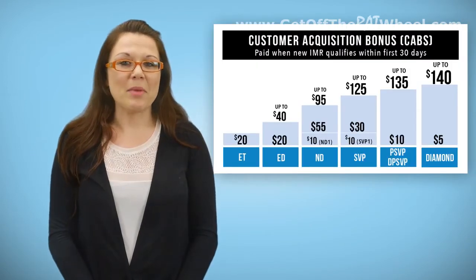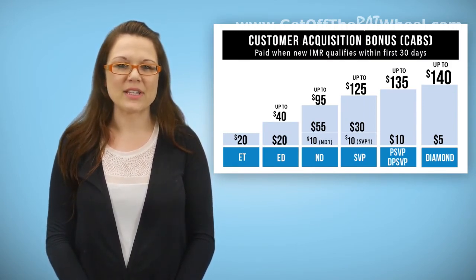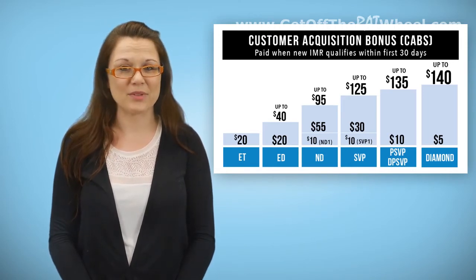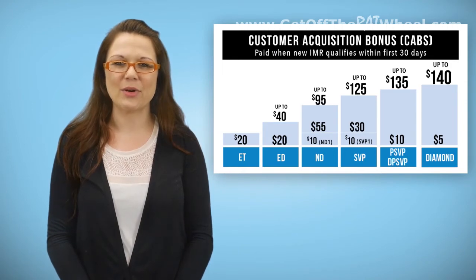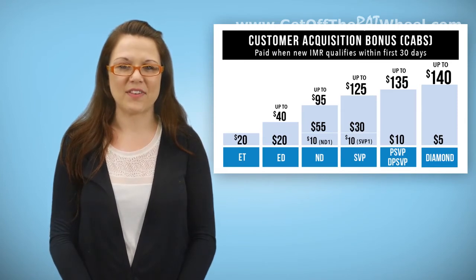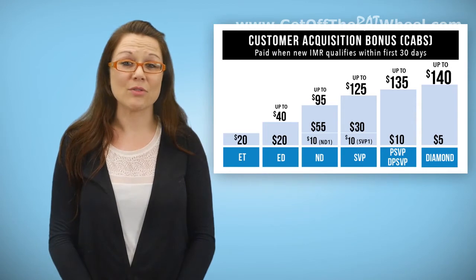Here's how you make money with Customer Acquisition Bonuses, better known as CABs. These bonuses are limitless and represent hundreds or even thousands of dollars in extra income per month simply by helping new business partners get qualified. To receive a CAB, a representative qualified at the position of Executive Trainer or higher needs to personally enroll a new IMR or be the open line upline at the specified position levels to the new enrollee. Every new IMR has an enroller and a sponsor.